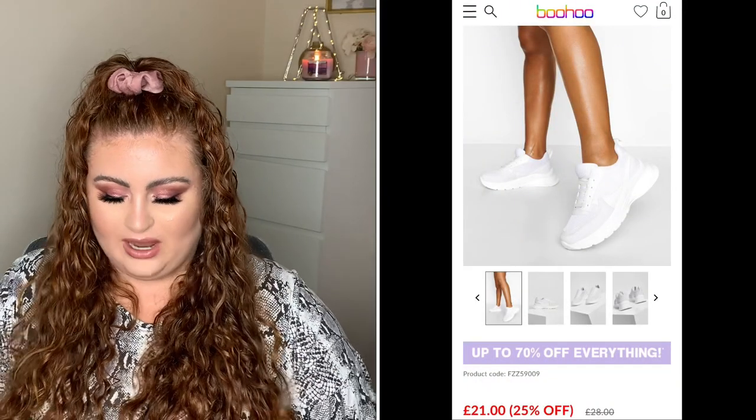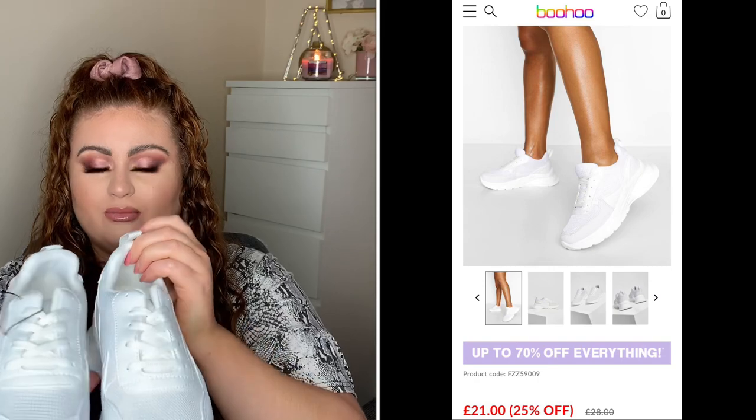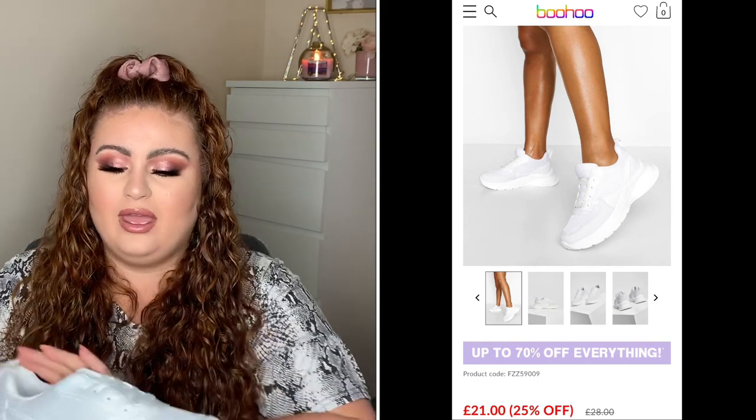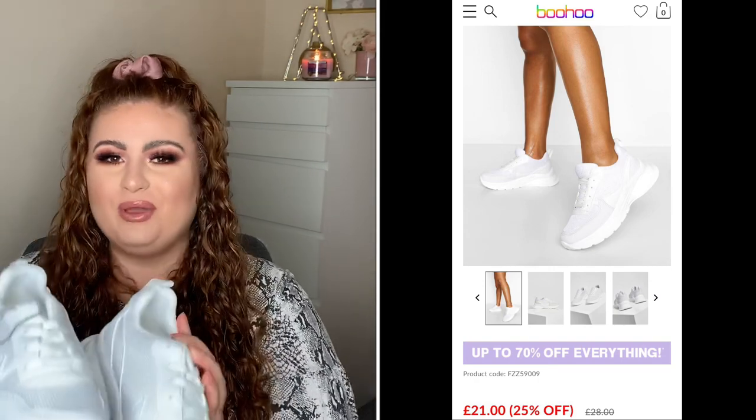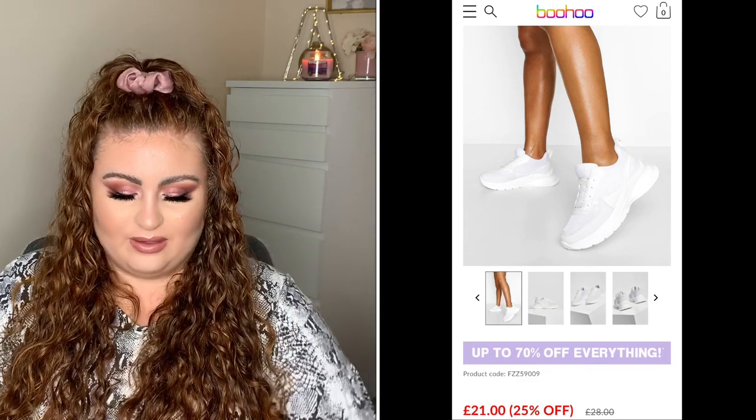Next up is something I've never bought before — I'm not a big trainer person, but I just feel like I have no shoes to wear. I've gone with a plain white trainer, and it's £21 from Boohoo. I'm hoping they're going to look nice — like I said, I'm not really a trainer girl, but I'm hoping they'll look nice with everything I've got.